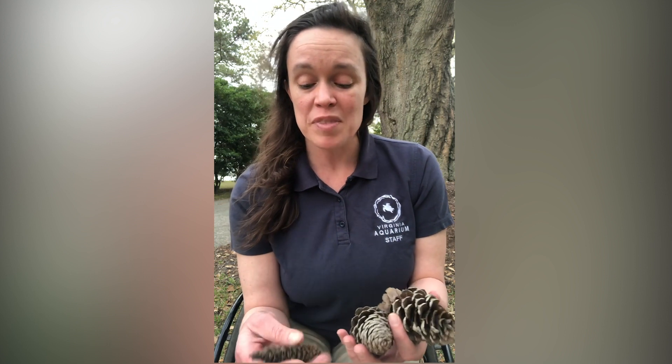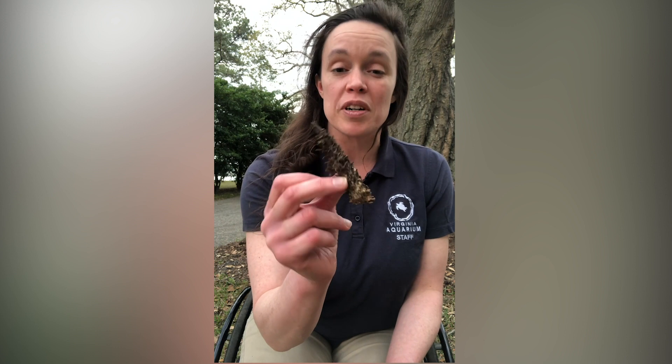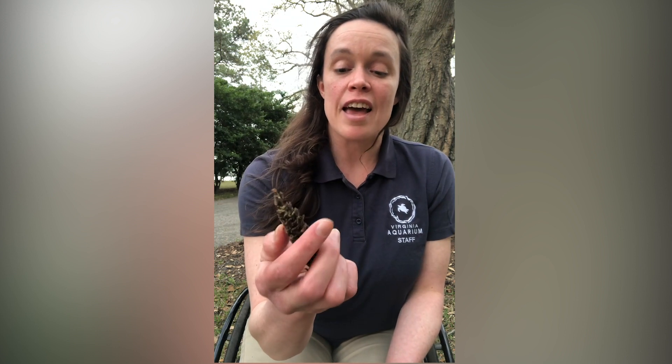But sometimes there is an animal — a squirrel — that is able to get at those seeds inside. This is a pinecone which a squirrel has eaten and has gotten all the seeds out of the middle of the pine cone.